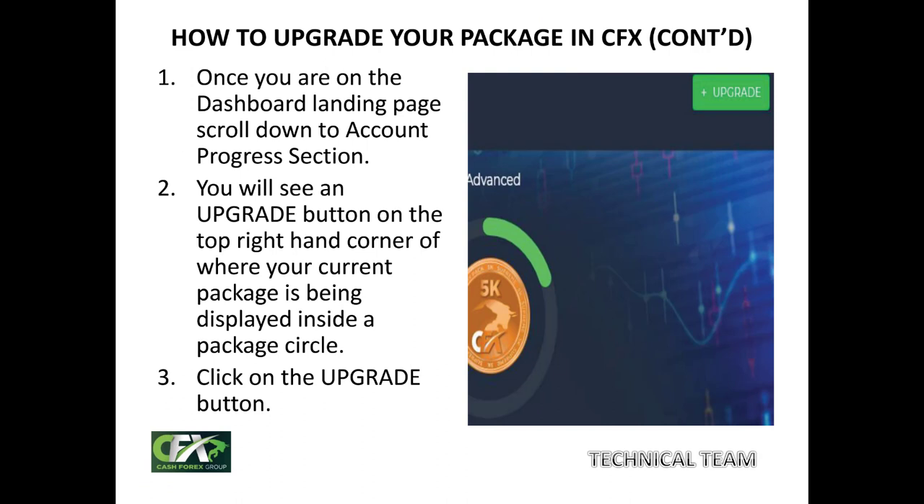The very page where you see yourself immediately after you log in is called the dashboard page in your back office — that's the landing page. From that dashboard, just scroll down to a section known as the account progress section. That is where you will see a very big circular meter where your current package is written inside it. And if you look at the top right hand corner of that particular section, you will see the upgrade button, as you are seeing on the screen now. Just click on that upgrade button to initiate the process.